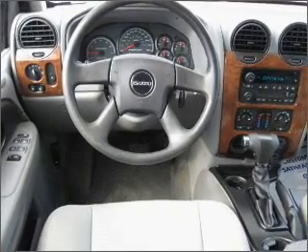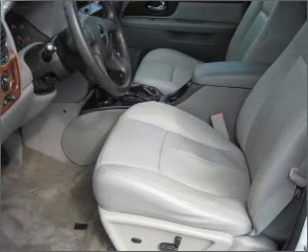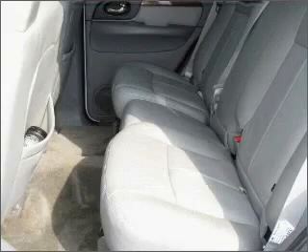This car qualifies for the Carfax buyback guarantee. The included DVD player keeps the family entertained. Fumble your keys no more with the convenience of keyless entry. This vehicle's leather seats add a stylish touch.